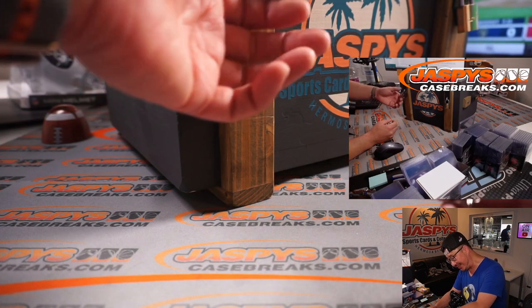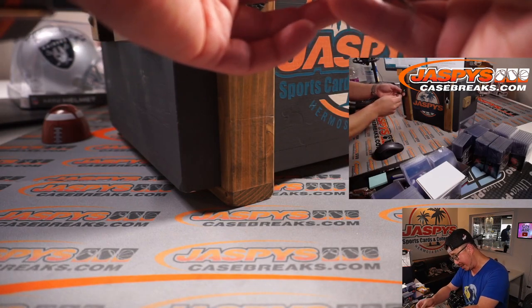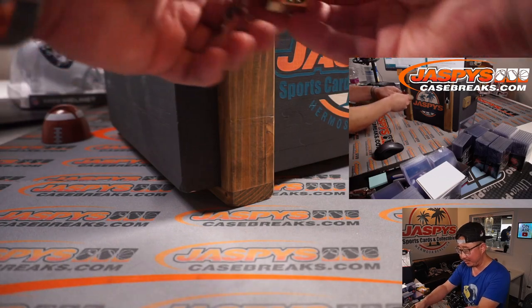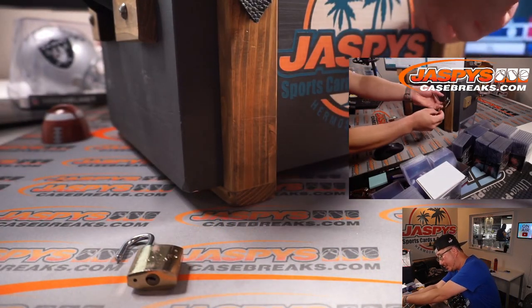The prices are good enough already. Although, if we have anything on WhatNot, you might be able to auction your way into a better price. Alright, so let's pop these open.